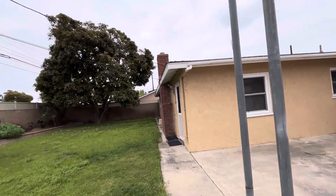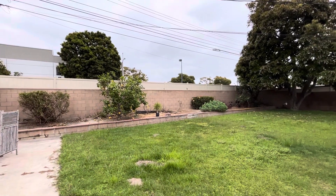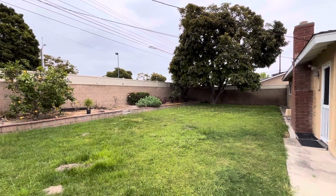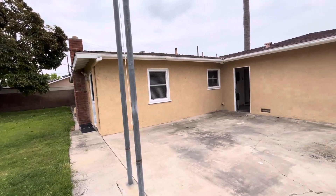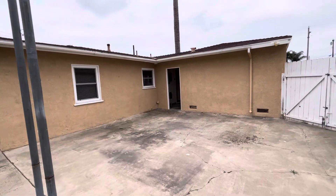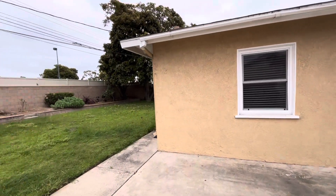Again, this is 14692 Davis Street in Westminster, California. It is a three-bedroom, one-and-a-half-bathroom house. It does have an attached two-car garage with washer-dryer hookups. For more information, feel free to visit our website at truedoorpm.com.